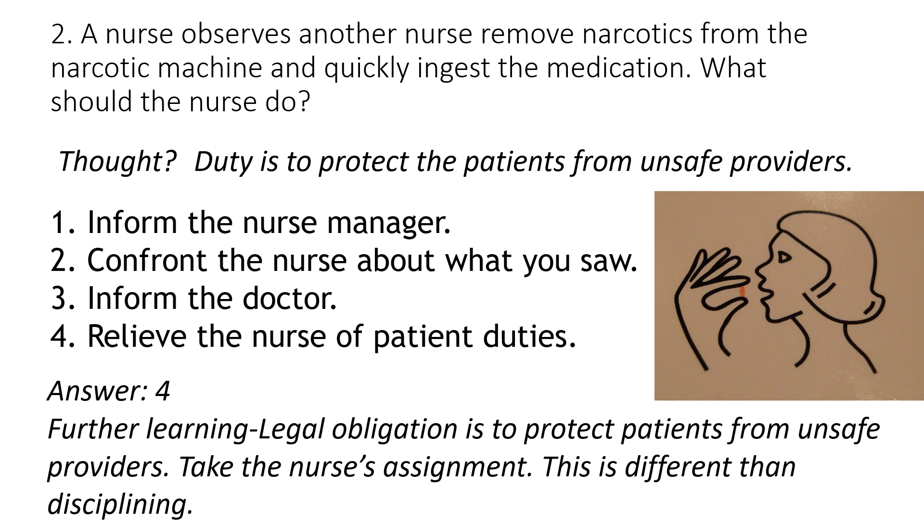A lot of people will pick number one — inform the nurse manager. But think about what that nurse could be doing as you're going to find the manager. If you witness an unsafe provider and are not protecting the patients, you can actually get in trouble too. The key is: can you recognize when it's an unsafe provider and intervene, or is it just a teaching moment?